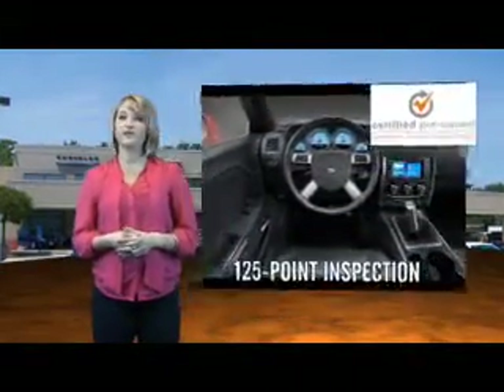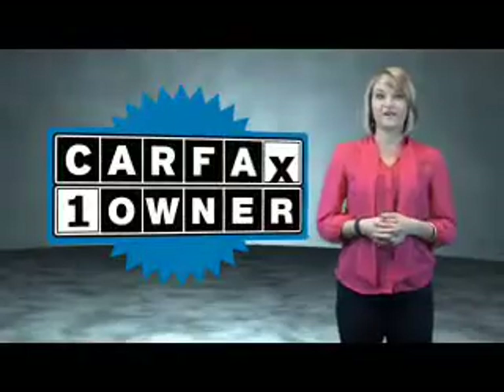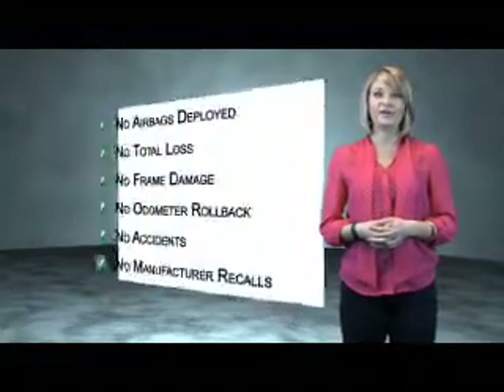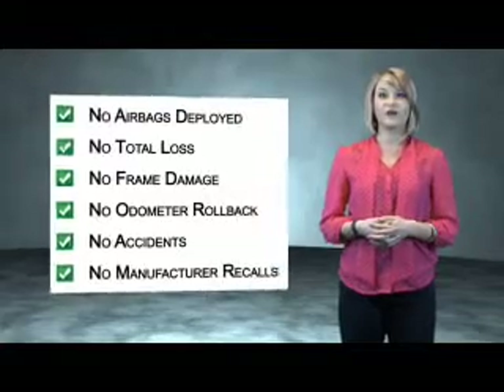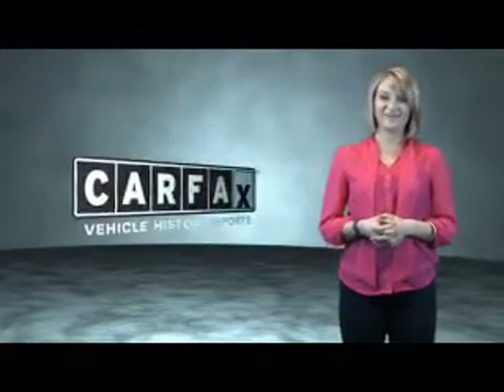You'll also enjoy three complimentary months of Sirius Satellite Radio and a complimentary Carfax Vehicle History Report. This is a Carfax One Owner Vehicle, which qualifies for the Carfax Buy Back Guarantee. Be sure to find a complimentary copy of the Carfax Vehicle History Report online or contact the dealership. Just say, show me the Carfax.